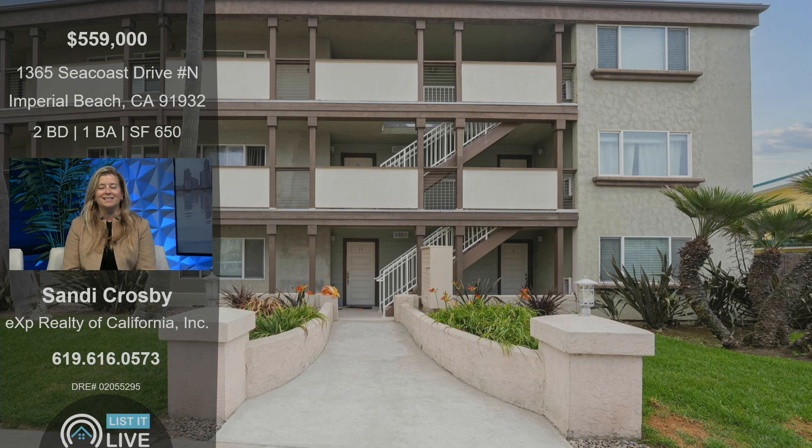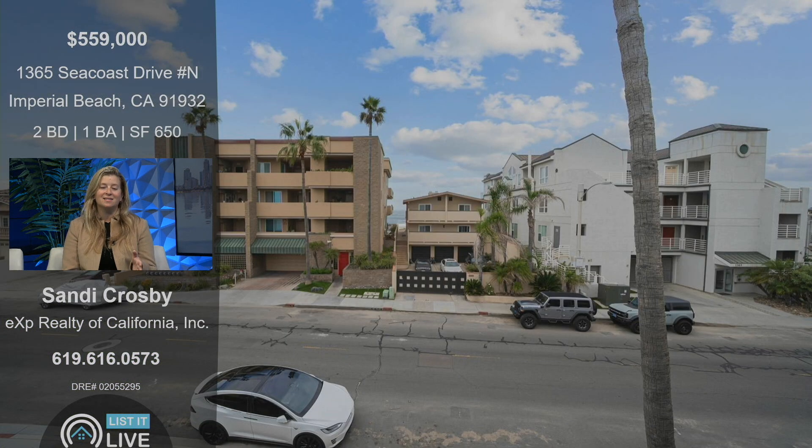So this condo is like the best deal you can get close to the water. What's amazing about it is it has estuary views from the back side of the building and ocean views from the front.